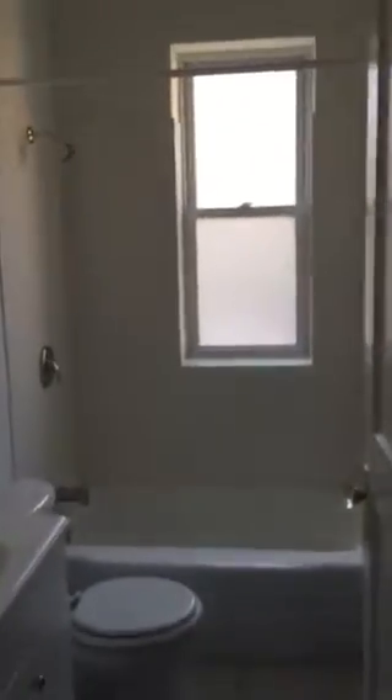This is the bedroom. And this is the bath. We've also got a linen closet.